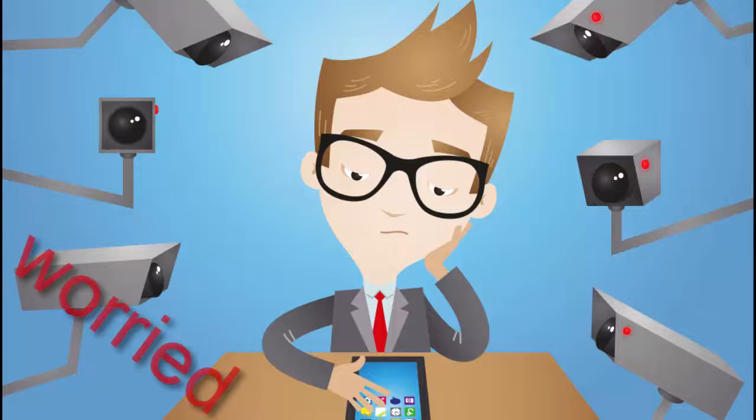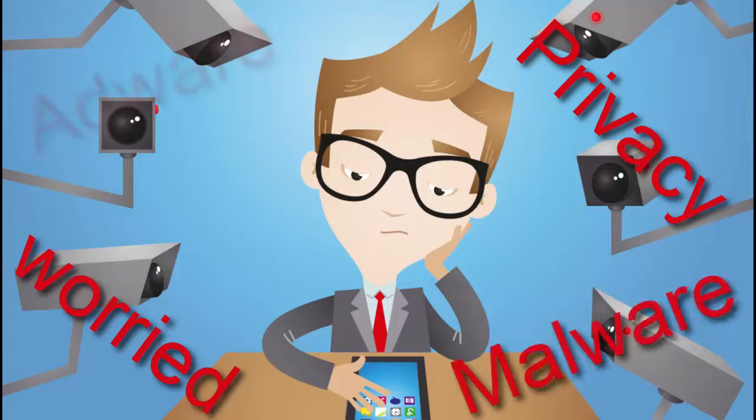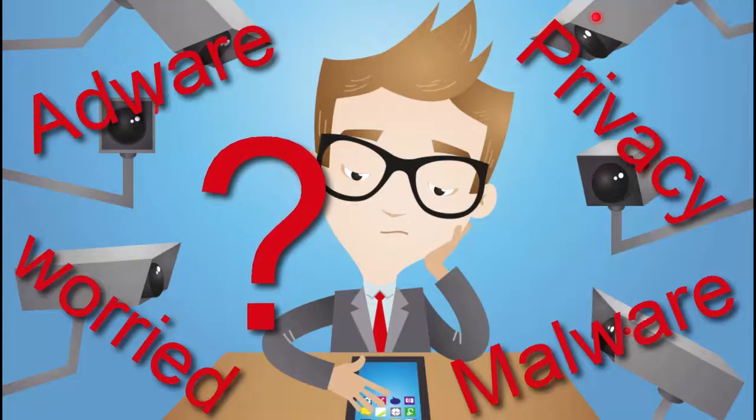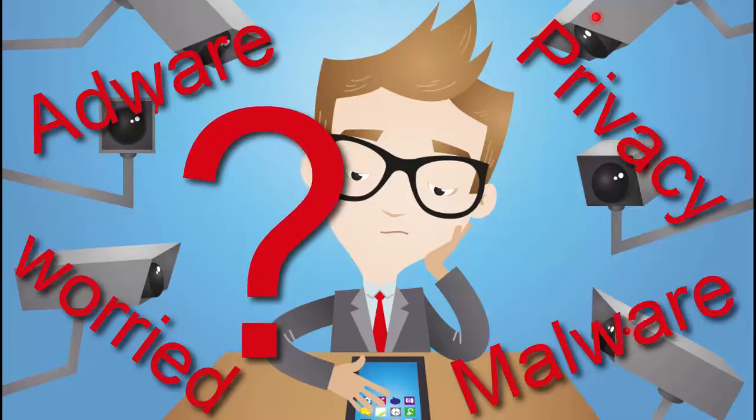Is your browser safe? Are you sure nobody is tracking your activities on the internet? Find out more in this video in the next few minutes. This is AK — thanks for stopping by and don't forget to subscribe. Happy and safe browsing!